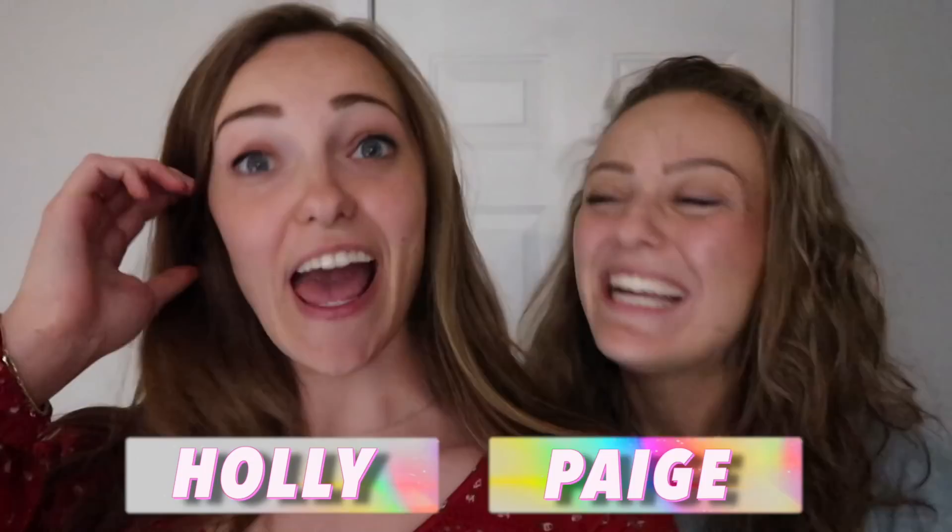Hi everybody, today is the day. Empty house tour. Very empty house tour. We have to explain just a little excerpt pre-clip here. Around the house nothing is done, nothing is finished — furnishing, decorations, stuff like that. I think that's what the empty part of the empty house tour means. I mean, I could be wrong.